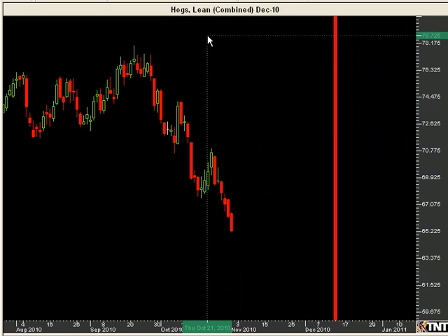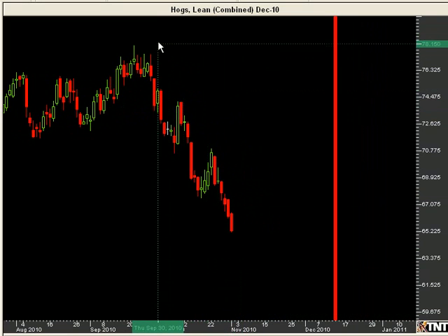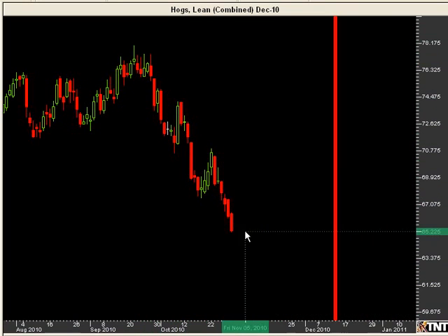Here we have December lean hogs. You can see that lean hogs are obviously in a downtrend — the market has been trending lower. As it goes along, all of a sudden we have a little bit of support. Now technically this isn't true support, because for support we like to see our red-green bar combination. But I always pay attention when the market does not put in a new low — on this particular day the low was higher than the day before.